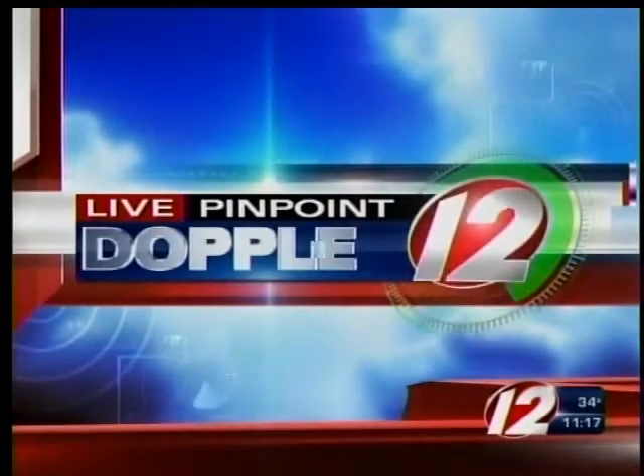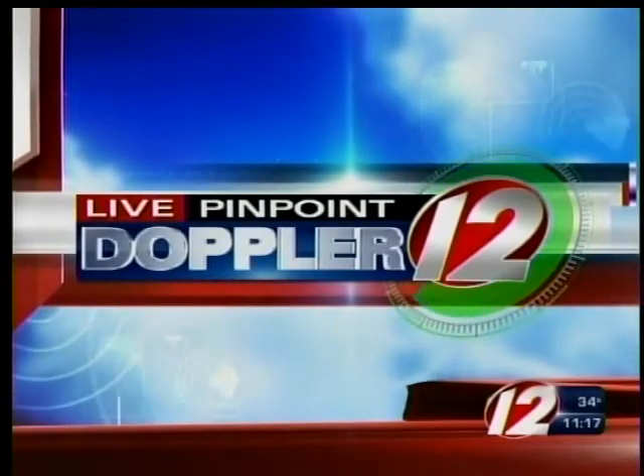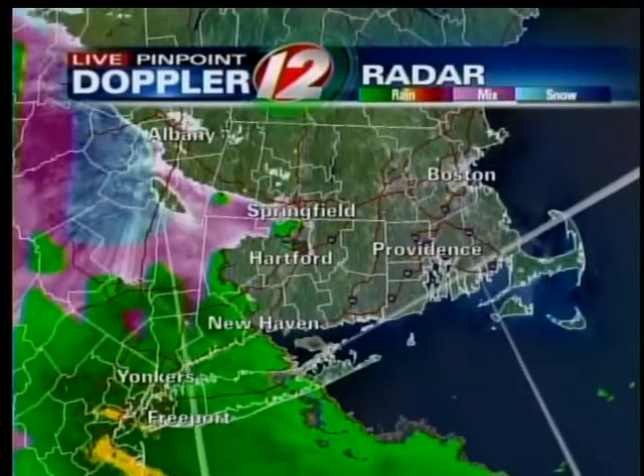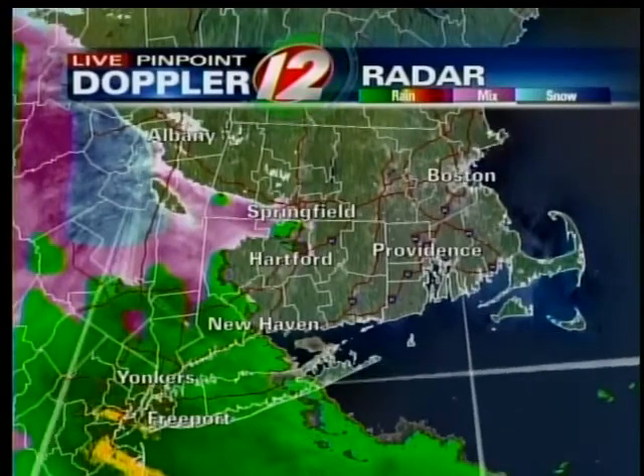Here's Chief Meteorologist Tony Petrarca with your Live Pinpoint Doppler-12 Futurecast. A storm is just a few hours away. The leading edge of the precipitation is now entering western New England and upstate New York. We take a look at Live Pinpoint Doppler-12 radar, and you can see plenty of precipitation off to our south and west.